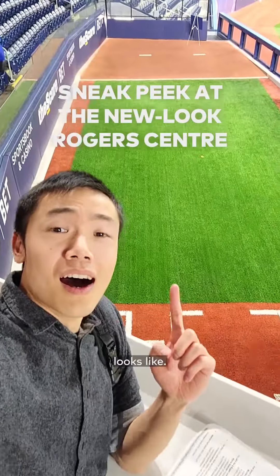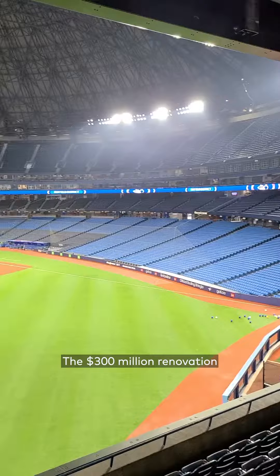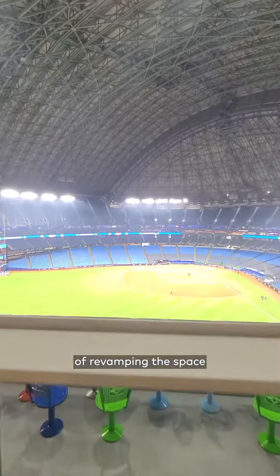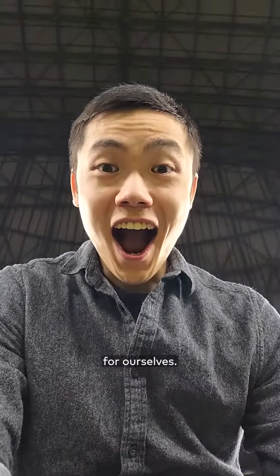This is what the newly renovated Rogers Centre looked like. The $300 million renovation began last year with the intention of revamping the space to give it a new look for the 2023 season. So Jack and I went to check it out for ourselves.